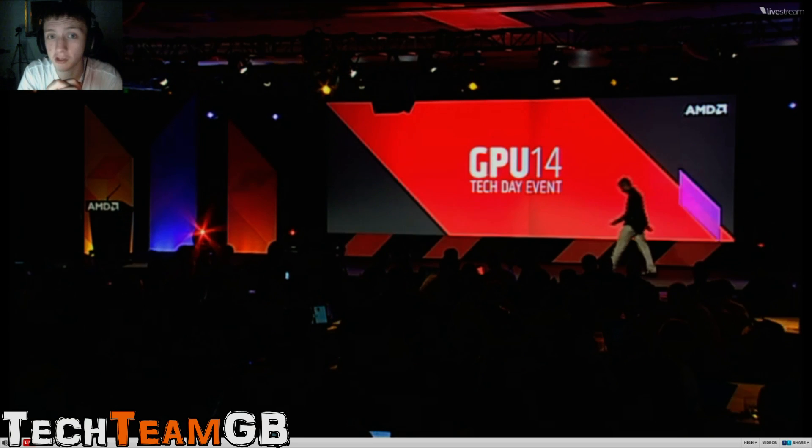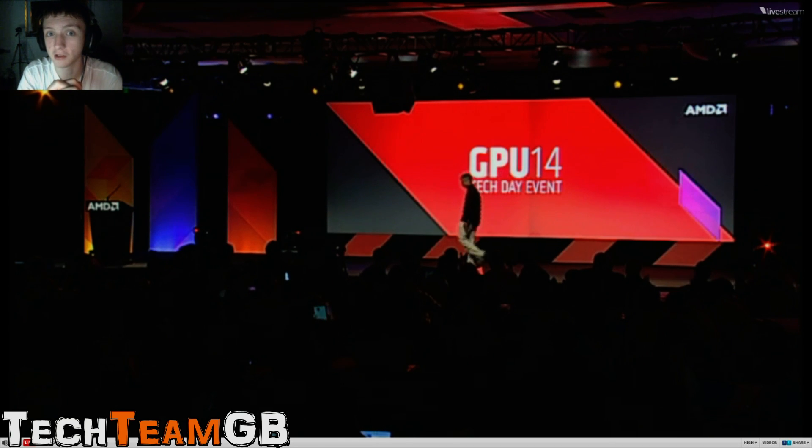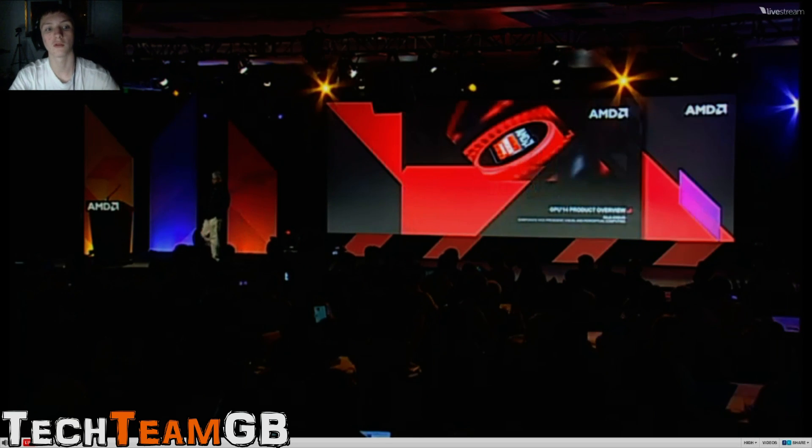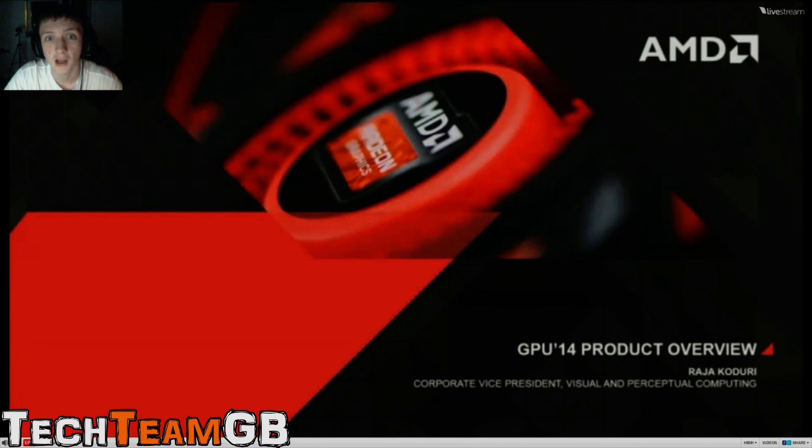Also, remember that if you want to buy a new card, I'd definitely stick around, because the new AMD range is going to be launched very shortly - I guess before Christmas this range will be out. So good Christmas present.